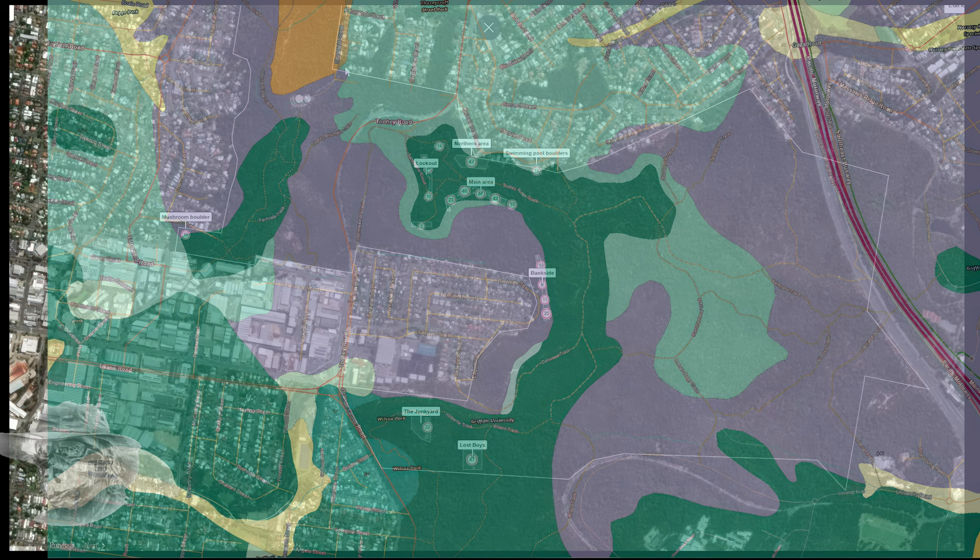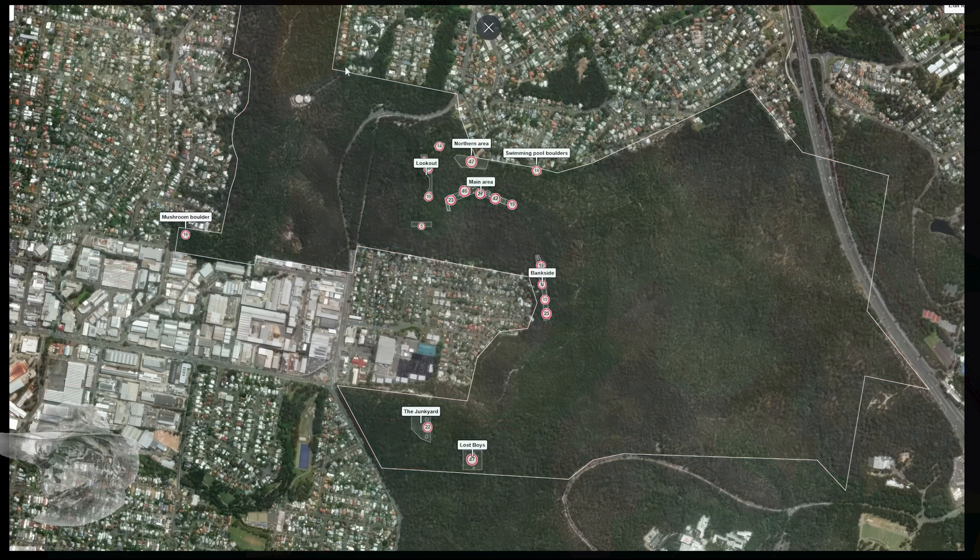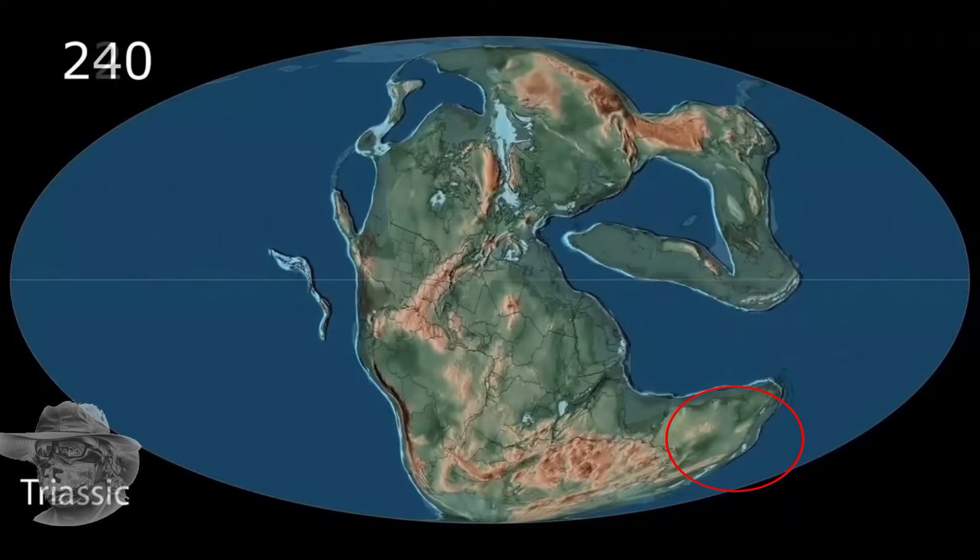Different compositions, laid down at different times. When I say different times — it doesn't sound like much, but you are talking 50 million years, 10 million years. It's a long time. Let's have a look and see what was happening to Australia when these things were being created. I'll wind us back here to 240 million years, which is when the Wougaroo group was being laid down.